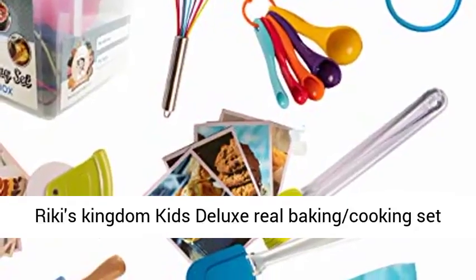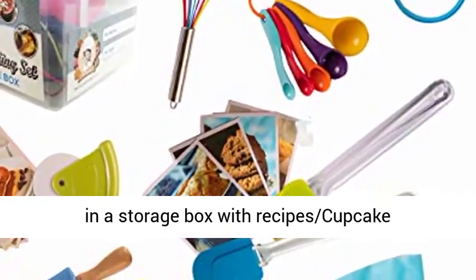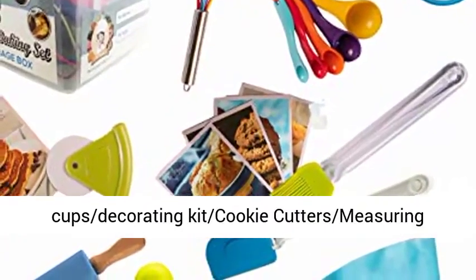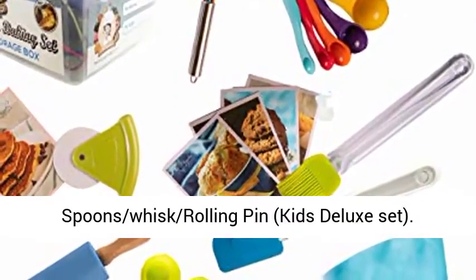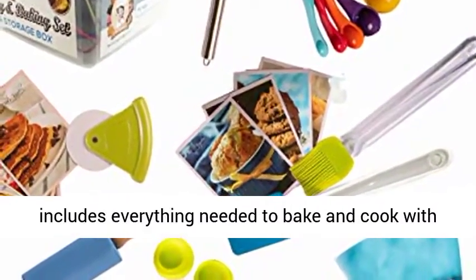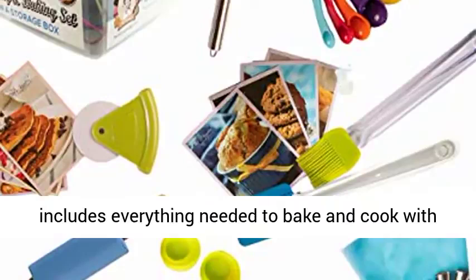Ricky's Kingdom Kids Deluxe Real Baking Cooking Set in a Storage Box with Recipes, Cupcake Cups, Decorating Kit, Cookie Cutters, Measuring Spoons, Whisk, and Rolling Pin. Kids Deluxe Set — Complete Deluxe 48-Piece in a Storage Box — includes everything needed to bake and cook with your children.